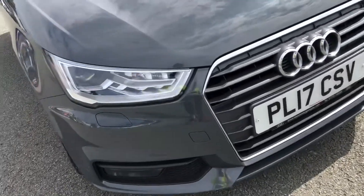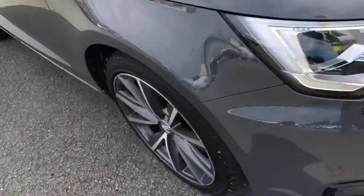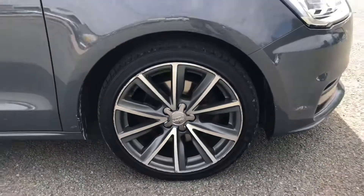We also have the optional Xenon Plus headlights, providing high-quality illumination. Moving around the side, we have the optional 17-inch 5-spoke bi-coloured design alloy wheels, which look amazing and complement the stunning nano-grey paintwork perfectly.